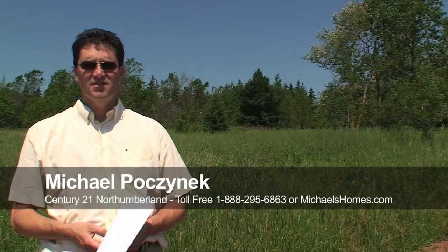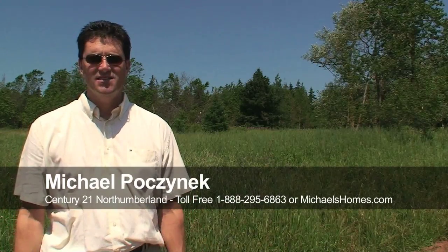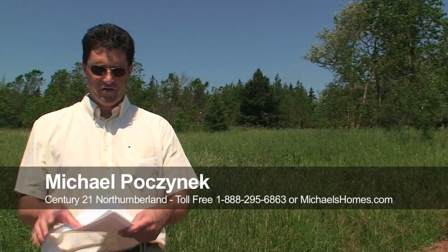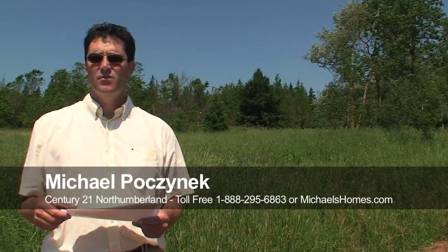Hi there, Michael Posnick here, Century 21 Northumberland. Hello from beautiful Prince Edward Island. It's 30 degrees Celsius today and today we're looking at our second property in Oyster Bed Park Lane.